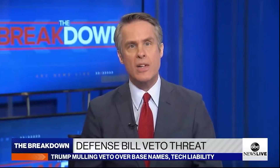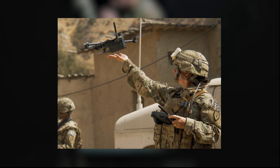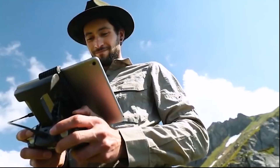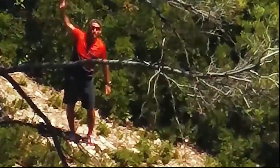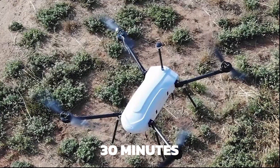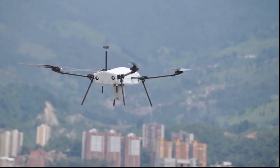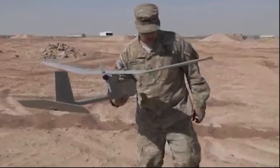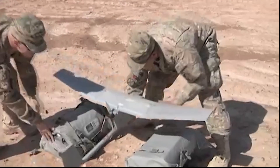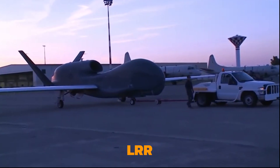Army officials confirmed that while squads will get the Black Hornet SBS, platoons will get the somewhat larger Short-Range Reconnaissance, or SRR, drone. After a series of tests, six SRR competitors will be cut down to one entering service in April 2020. The winner must be under three pounds, able to fly for 30 minutes, and able to perch and stare — landing in a vantage point overlooking a target region without diminishing flight time. The current RQ-11 Raven will be used by companies, while the Army plans to develop a new Long-Range Reconnaissance drone for battalions, though the LRR is not yet an official program.